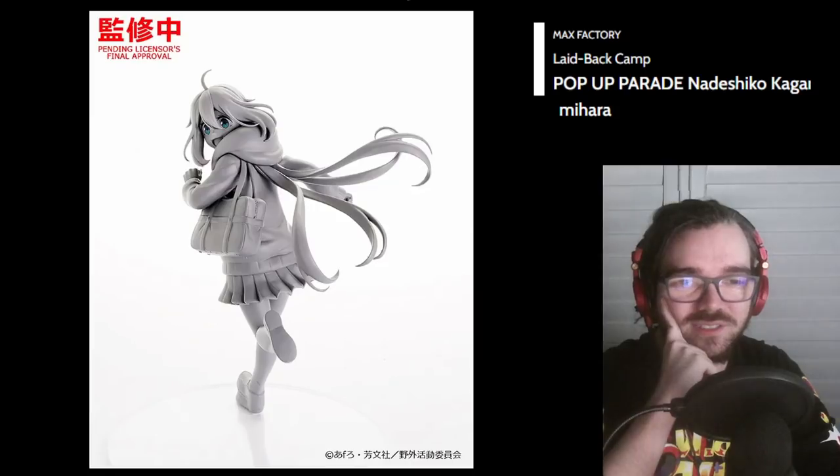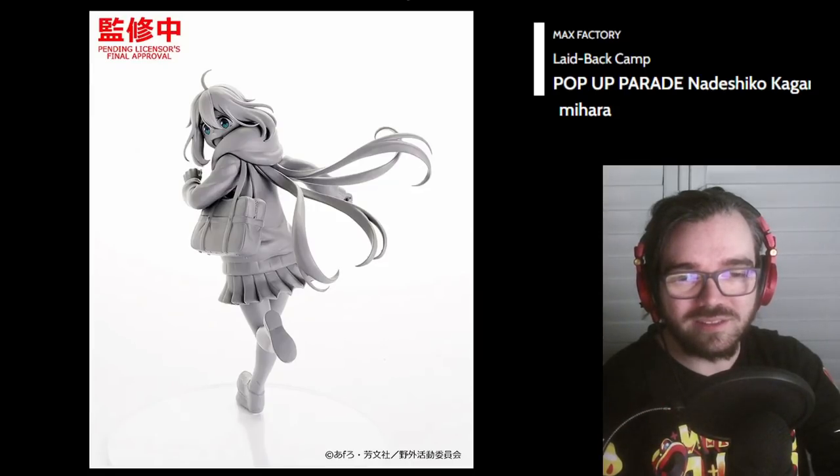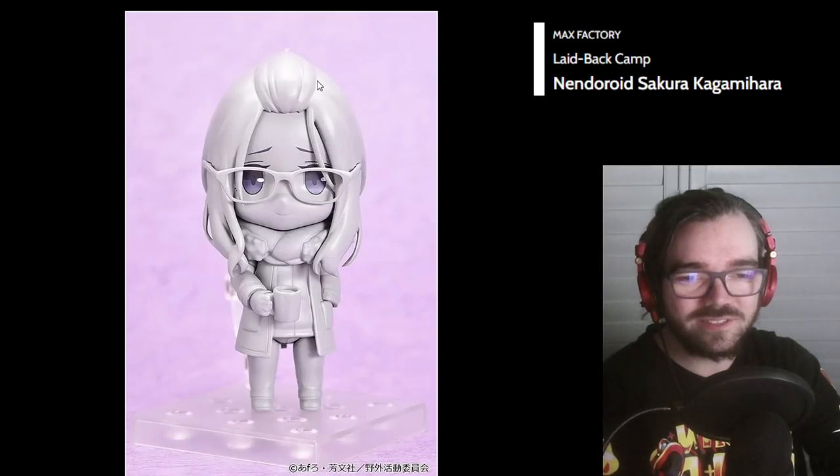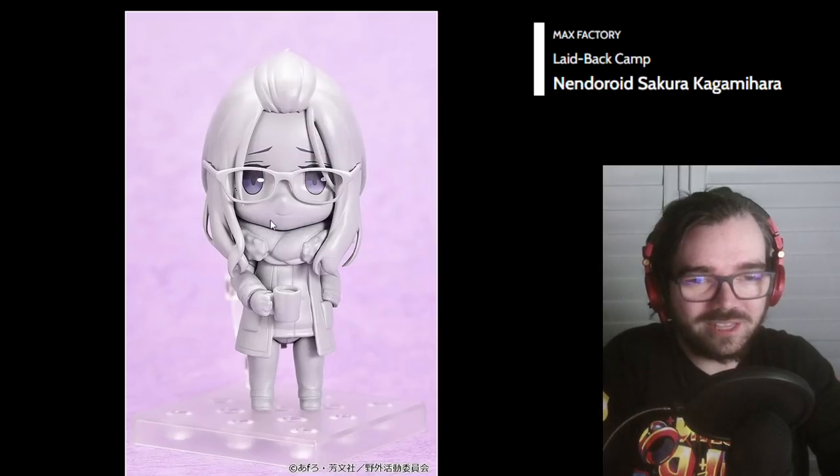Show me Nadeshiko — yeah, woo! That's cute, but it's gonna be weird to display since she's looking back. Okay, that's Nadeshiko's sister — she's looking cute. But a weird thing is that her glasses go on top of her hair. I don't think I've seen that before for a Nendo — it looks wrong. I don't know how I feel about that, but I'll have to wait until it's painted.